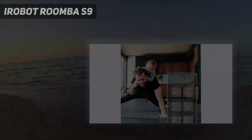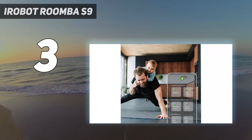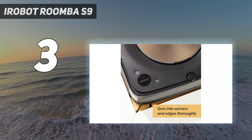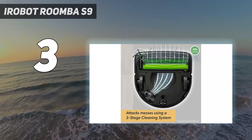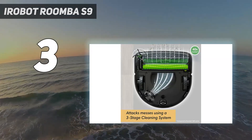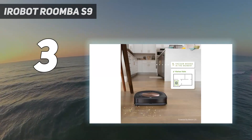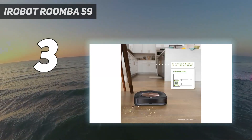At number 3: the iRobot Roomba S9. The iRobot Roomba S9 Plus is the best robot vacuum you can buy right now, so why have we put it at number 3? That's because it's also one of the most expensive ones, with a price that will put it out of reach for many. If you can afford it, however, it's exceptionally good.